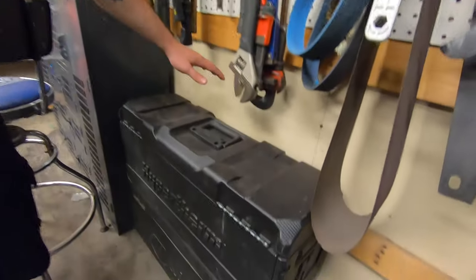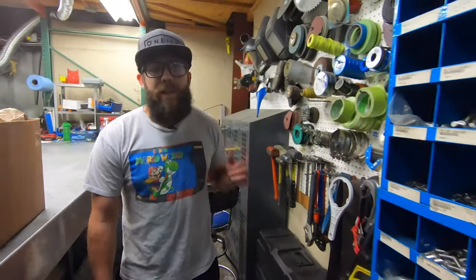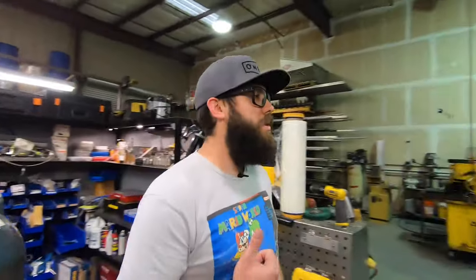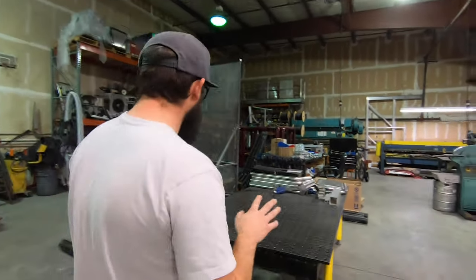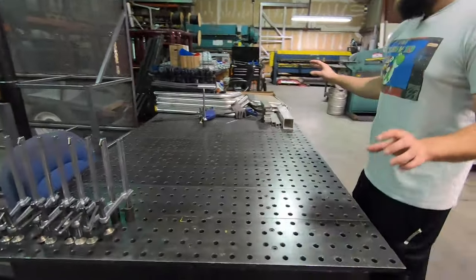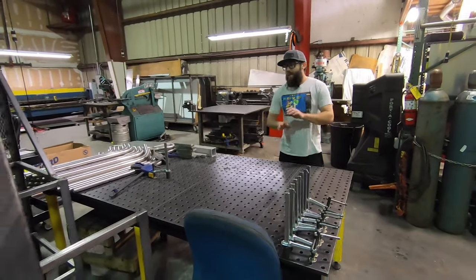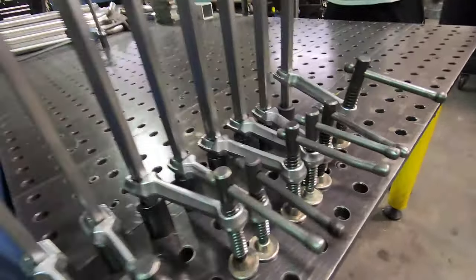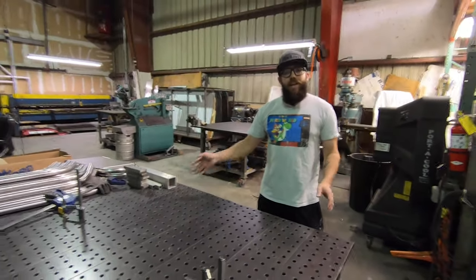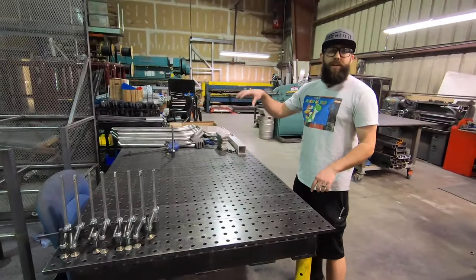We just got this not too long ago — this is a Hypertherm plasma cutter. Cuts like butter. We don't use it too much, but when we do, it comes through in a pinch. Now this is one of my favorite things in the whole shop — this jig table. We try to build everything we can off of this jig table. We've got a bunch of clamps and attachments so when we're building stuff it keeps everything nice and straight. If you watched my rock slider video or my bumper video, you saw me welding on the jig table.